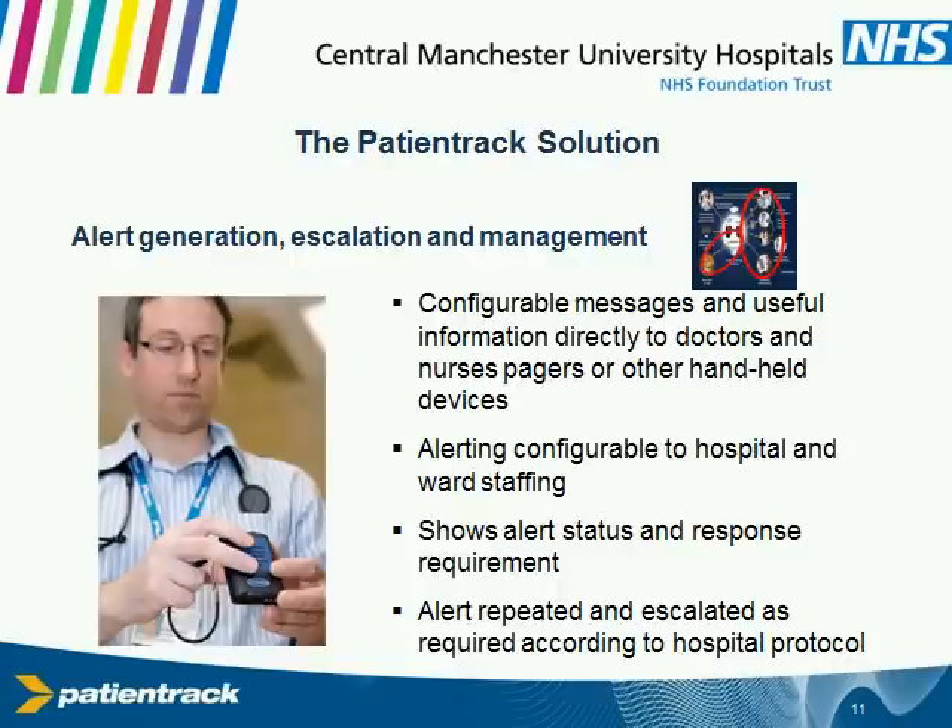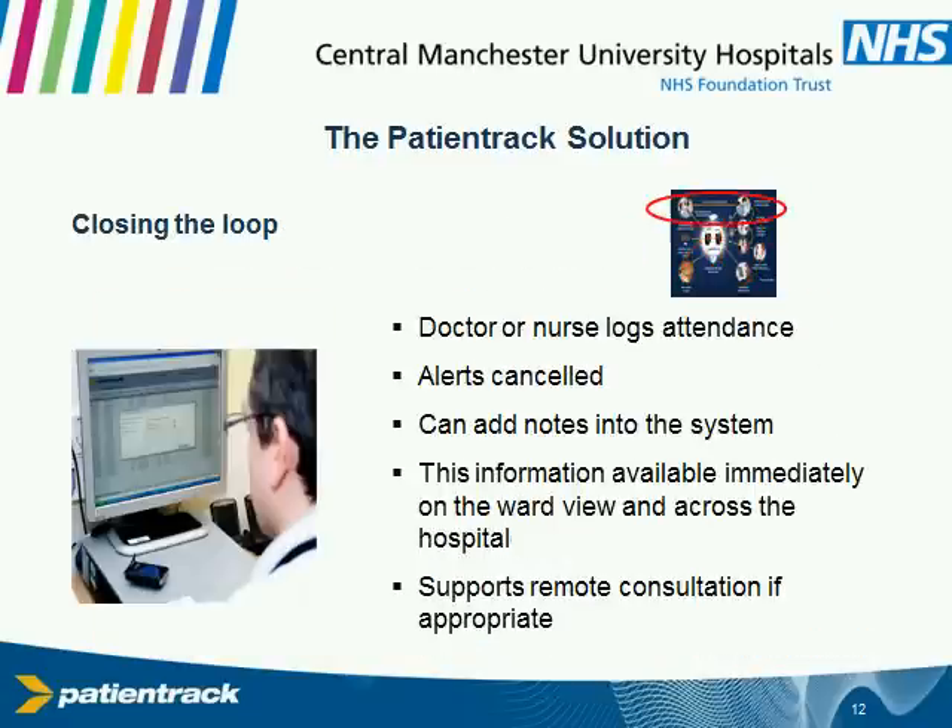We expect people to go and to log their attendance — either to make the patient better with an intervention they've instituted, or just to turn the system off. It gives them a timely reminder to go back and repeat the observations. You can also use this for remote consultation. You can actually operate this remotely — I can sit on the ICU before I go home in the evening and see what all the scores are in the hospital, who's sick, and who I need to worry about, which gives me an element of control and knowledge, albeit remotely.